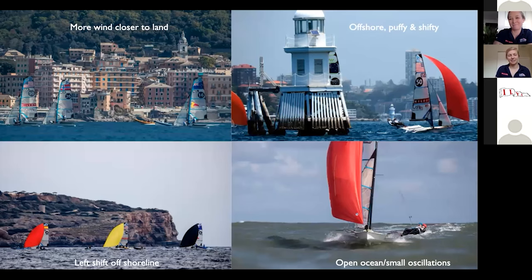Speaking of race courses, we're really lucky to sail 200 days a year in a lot of different venues around the world. It's really important that when we get out on the race course in each of these venues, we understand the ins and outs of all of them and how each different type of venue affects our sailing style.